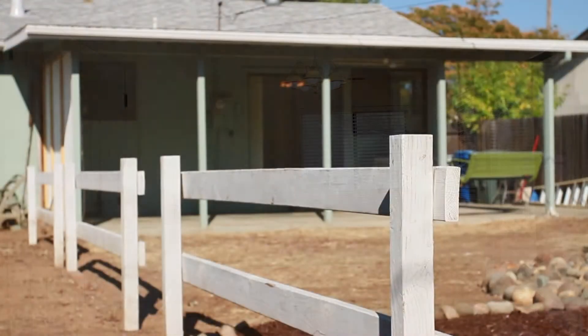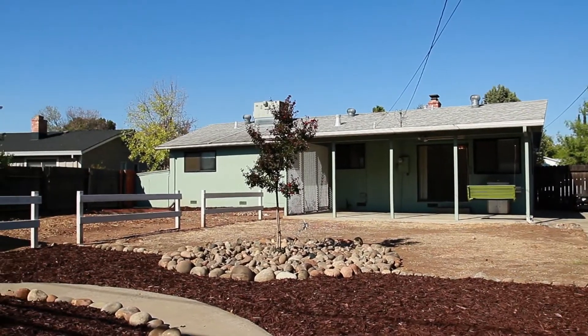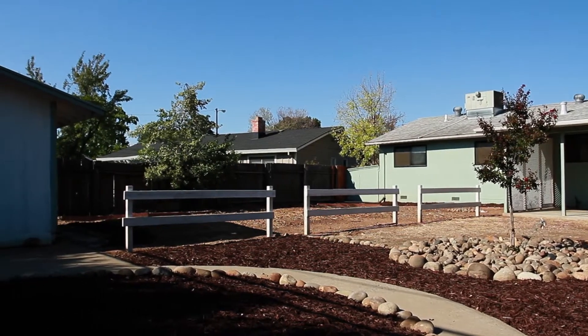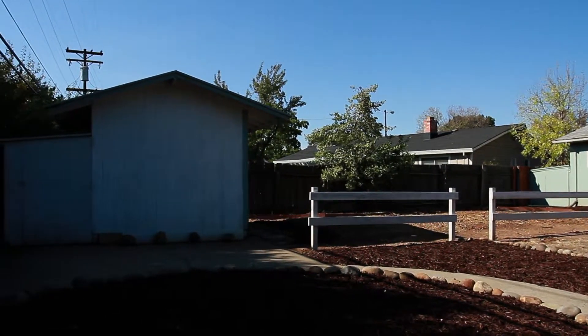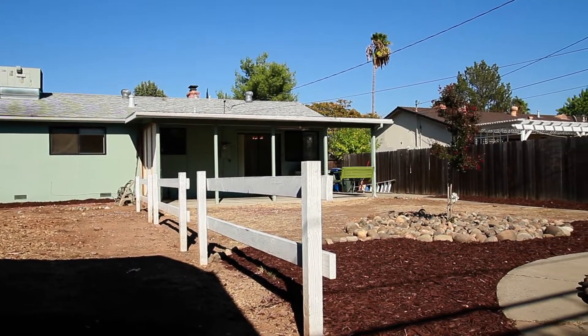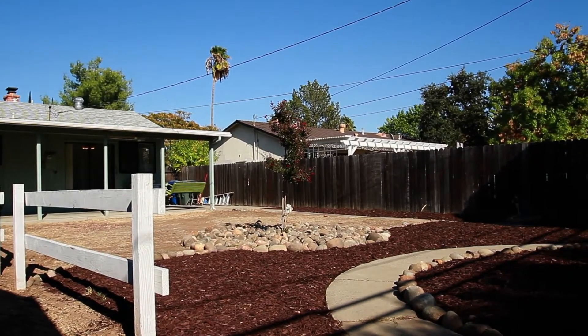This oversized backyard has a fully functional work shed wired with electricity and a window, perfect for all your storage or projects. Coupled with drought-resistant landscaping, there's plenty of room to entertain.